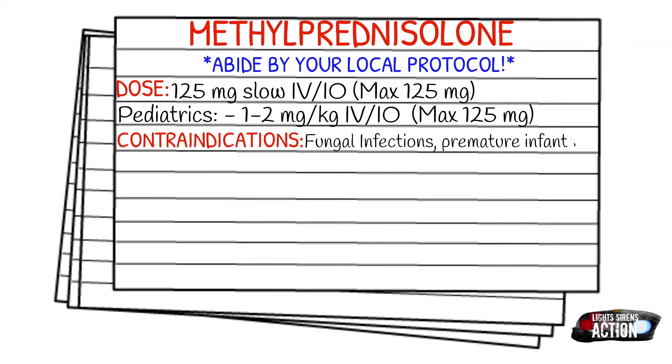Your contraindications will be fungal infections, premature infants, immunocompromised patients, and GI bleeds.